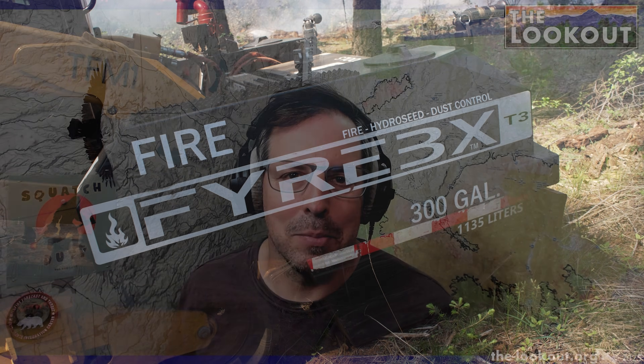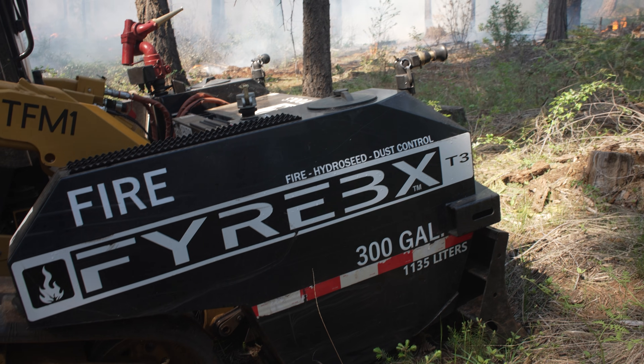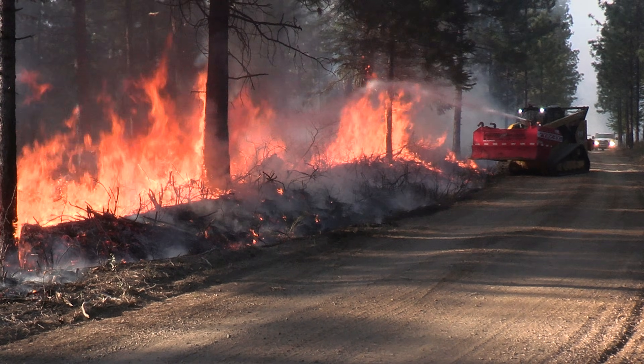If you've followed the Lookout for any amount of time, you know that we're really into prescribed burning around here and that I'm a state burn boss. I wanted to tell you about the Firebox — it's a new kind of fire equipment that we've been using on prescribed burns.